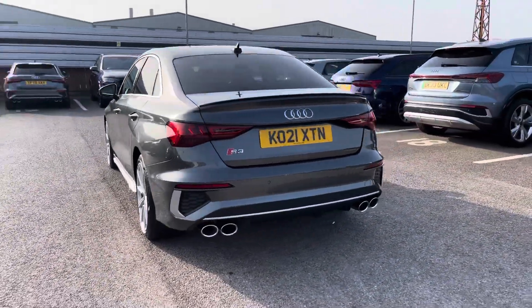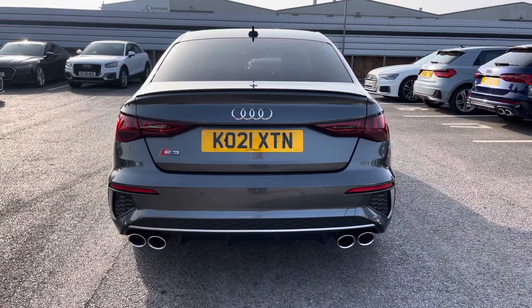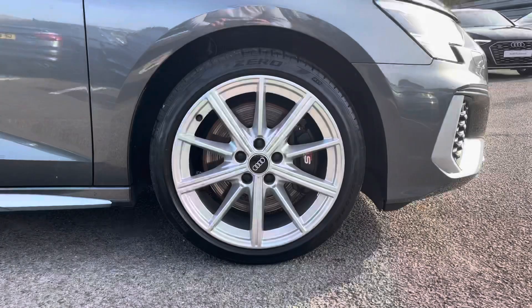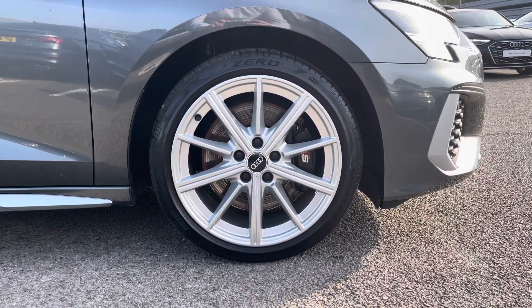Moving around to the rear of the vehicle, that sports hood is continuing throughout and really sets this S3 off nicely. Also for this vehicle, we do have the 18-inch 10-spoke star-style design alloys, which look fantastic out on the road.